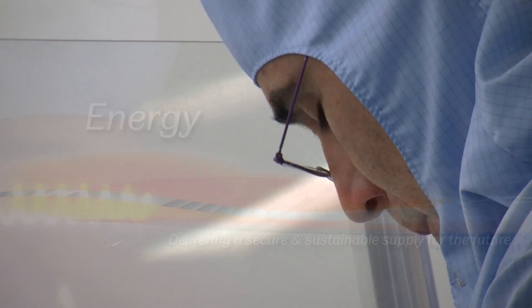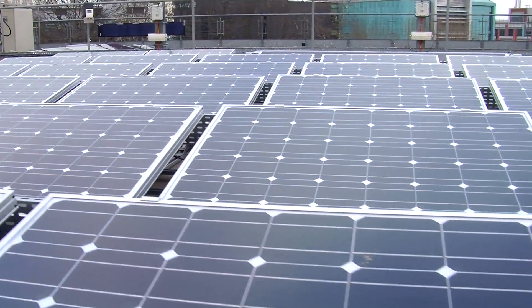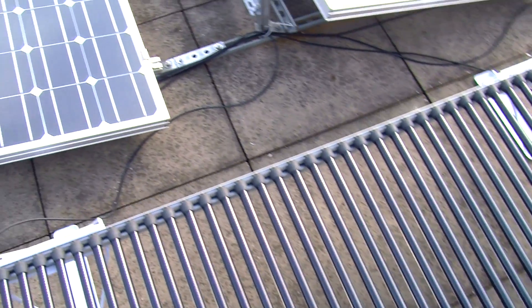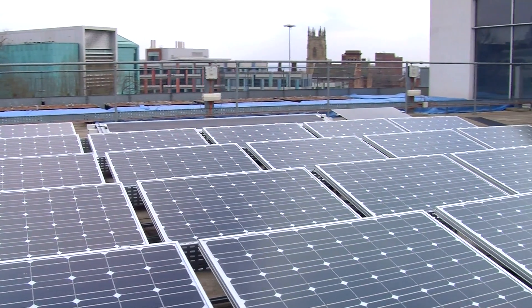It is so relevant now, it is such timely technology, it just could not be any more exciting to be engaged with. Solar energy is going to be one of the world's energy sources in the coming decades and millennia, and this is really critical now to understand the best technologies.